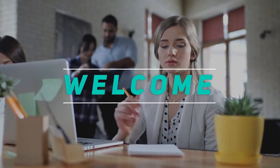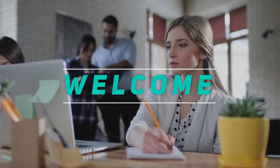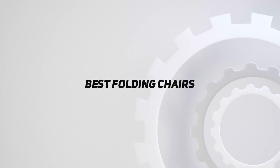Hey, welcome back to my channel. In this video I'm going to talk about the top five best folding chairs.